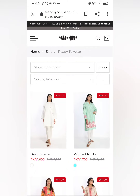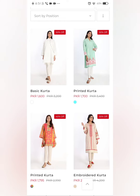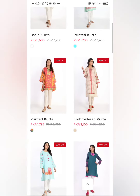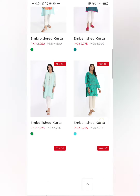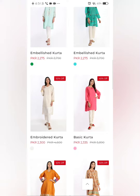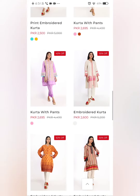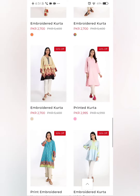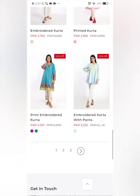You can see this is the ready-to-wear collection and it is 50% off. The basic kurta was 3200 and is now 1600. This is the rest of the dresses in the ready-to-wear collection. I am reading from Khaadi's official website original catalog with the original sale percentage prices. I hope you will like everything.